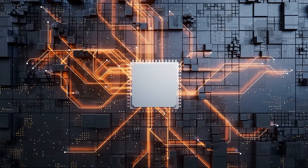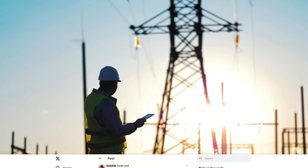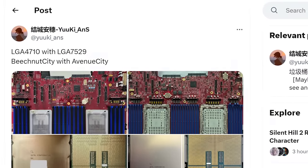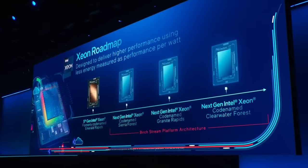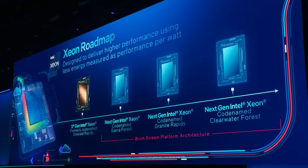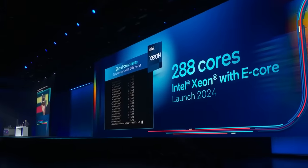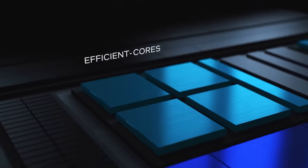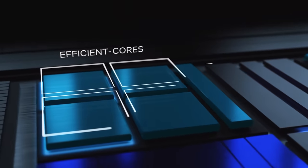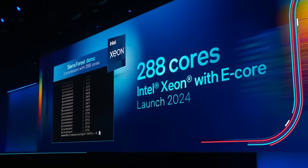First up for today, it's starting to look like CPU power draw is getting absolutely bonkers. This story originally comes from a leaker who shared images and specs of Intel's next generation Xeon 6 series CPUs. Remember that Intel officially announced last year that their Sierra Forest processors would come with up to 288 cores. Now these are their E cores so they don't include hyperthreading, but still that's a massive boost over anything we've seen out of Intel.